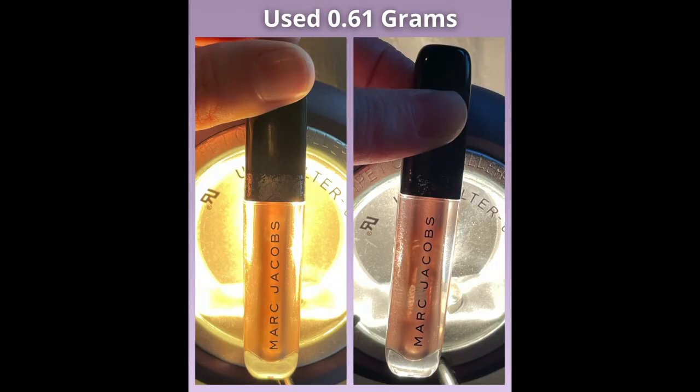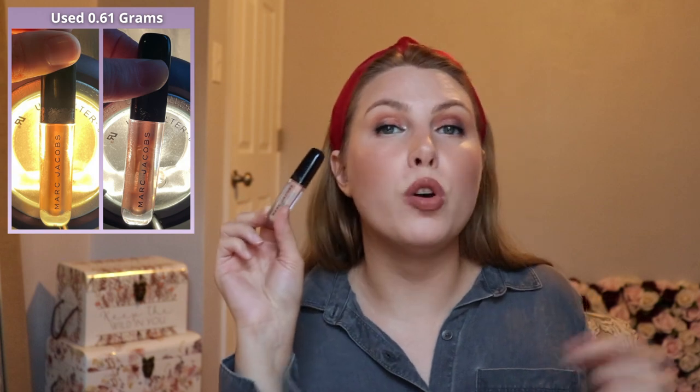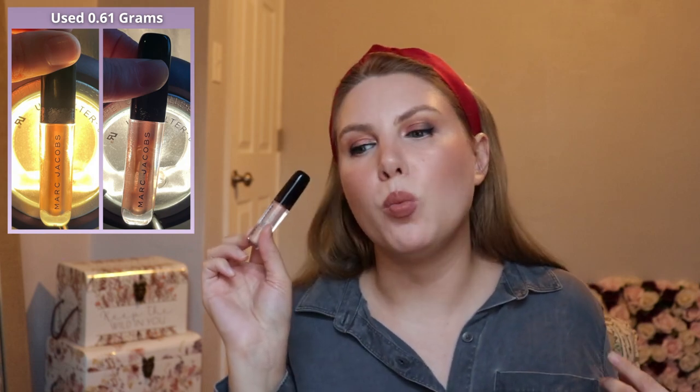These next two products are both lip products but very different, so I don't feel like they compete with each other in the project pan even though I tend to focus on one lip product at a time. The first is a lip gloss mini from Marc Jacobs in the shade Sugar Sugar. In the past month I went through 0.61 grams versus 0.29 grams the month before — more than double. It's a really nice nourishing formula so I keep it by my desk, and anytime I want a bit more moisture on my lips I reach for this. It's gotten to the point where I can't get a lot of product on the applicator anymore, so I'll likely take the stopper out pretty soon and hopefully have it done by my finale.